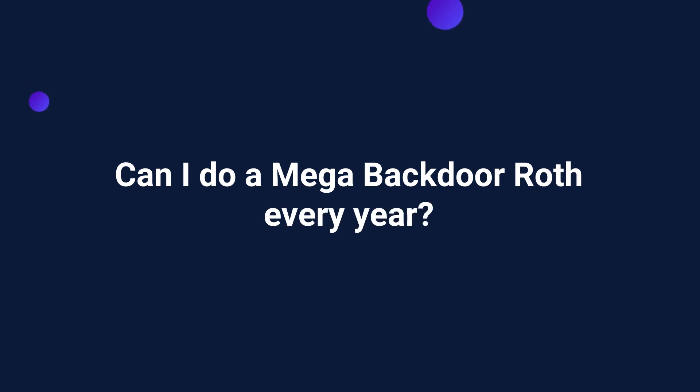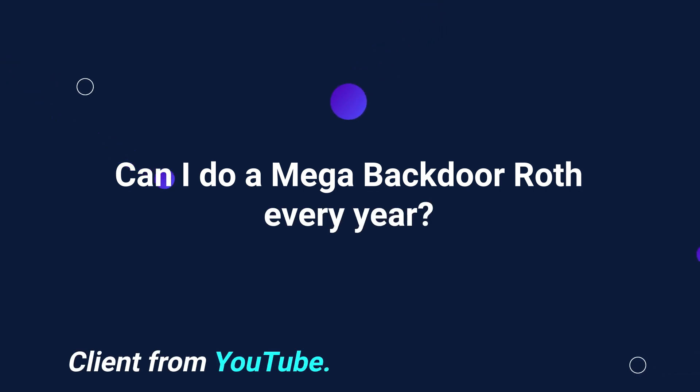Second question is from YouTube: can I do a mega backdoor Roth every year? So as of today — I'm filming this first week of February 2022 — you can. Because the Build Back Better bill has not been passed, and in the Build Back Better bill there is a provision that limits or basically prevents anyone going forward from doing a backdoor Roth IRA. So what's a backdoor Roth IRA?